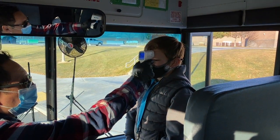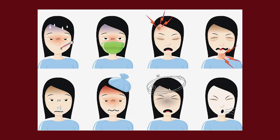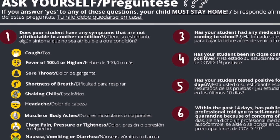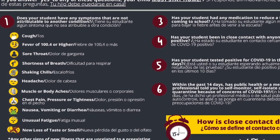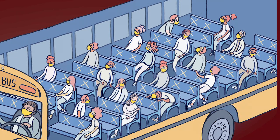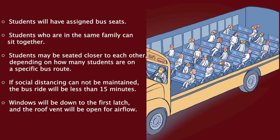Students will also receive hand sanitizer and get their temperature checked for fever signs when boarding the bus. If students show signs of fever or answer yes to any of the questions on the daily health attestation screening form, they will not board the bus, parents will be contacted, and they must follow guidelines for return. Students will have assigned bus seats. Students who are in the same family will be seated in the same seat. Students will be seated with social distance in mind and may be seated closer to each other depending on how many students are on a specific bus route. If social distancing cannot be maintained, the bus ride will be less than 15 minutes.